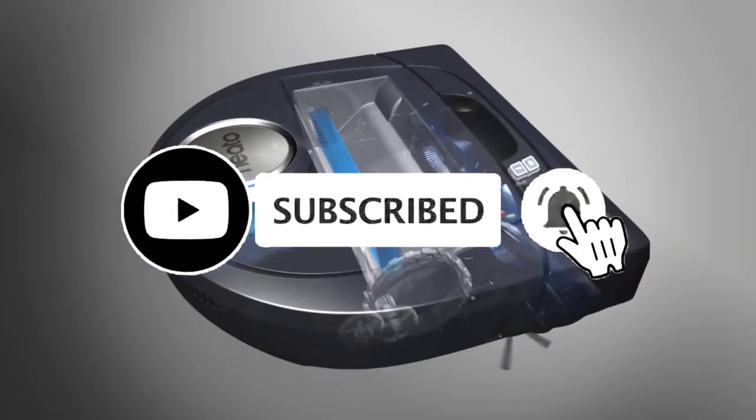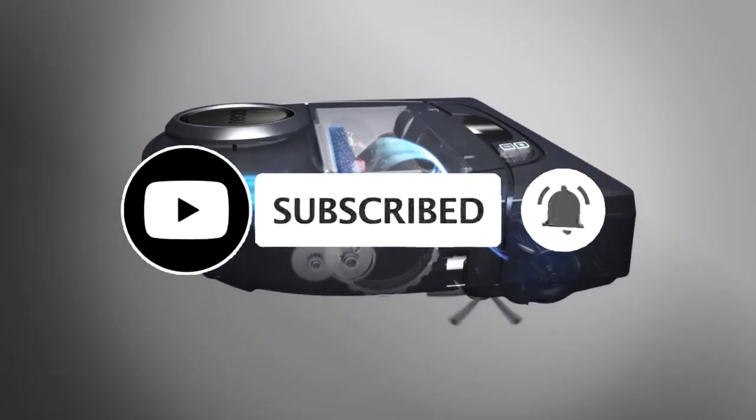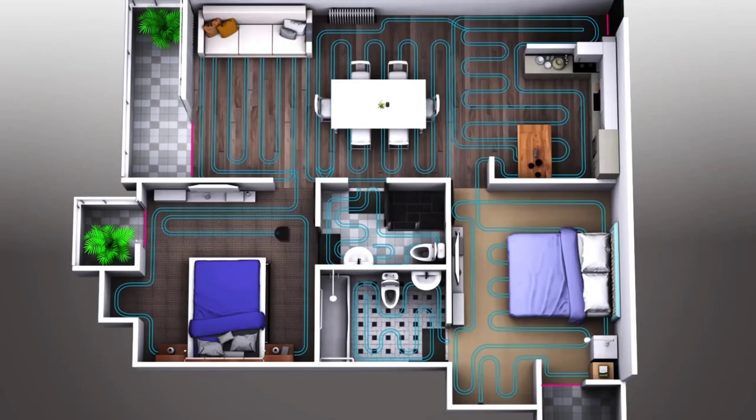If you found this video helpful, don't forget to give us a like, share, and subscribe. Before I start reviewing, I'm placing a link on each product selection in the description of this video, so you can check out the latest pricing and availability for anyone you might be interested in.